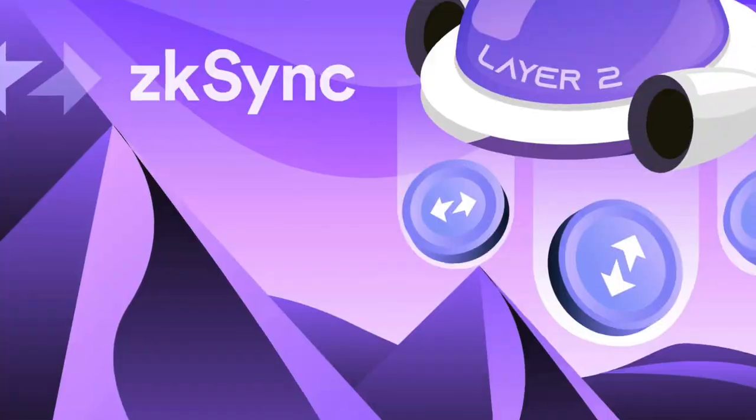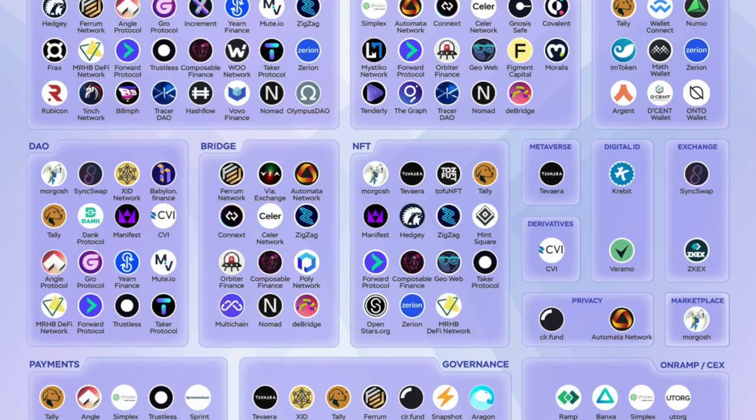We have seen people doing $10,000 with the Aptos airdrop. Let me guide you through this video with a new potential airdrop of ZK Sync and all the ecosystem that goes behind the ZK Sync rollups.